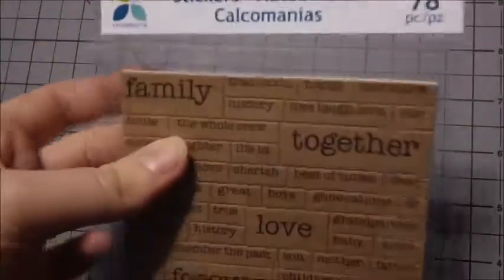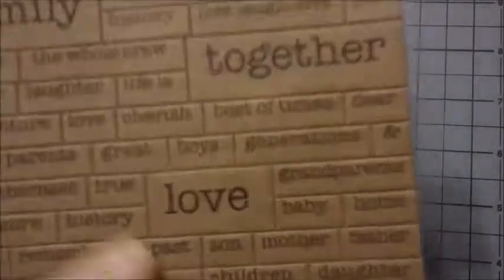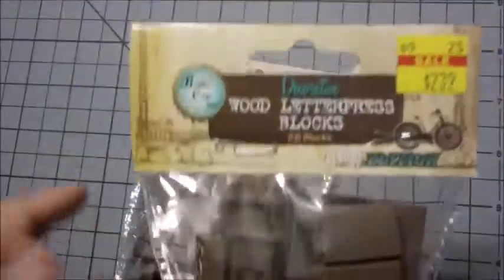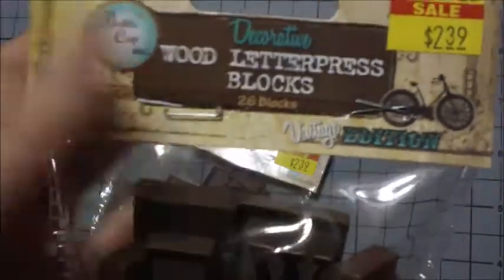Next from Hobby Lobby I got these stickers — they're thick with foam backing and they look like paper bag kind of, it's just a whole bunch of words, and those were $2.99. I got some ribbon and that was $3.99. I got these wood blocks — I picked up their last two bags and those were on sale for $2.39 marked down from $5.99. It's the vintage edition and there are 26 blocks, one of each letter, so that's also why I got two bags.